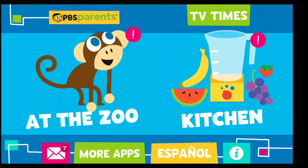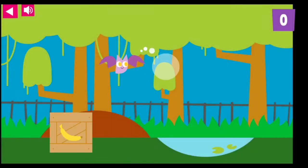At the zoo. It's feeding time at the zoo. The animals are hungry. Drag the food from the crates.